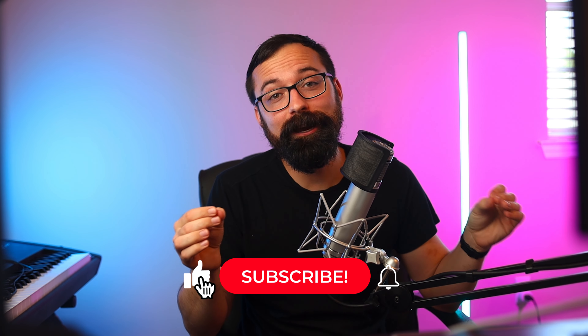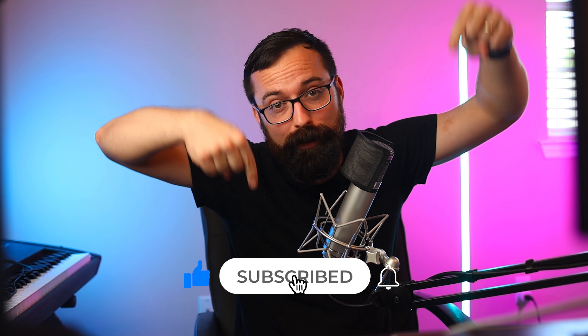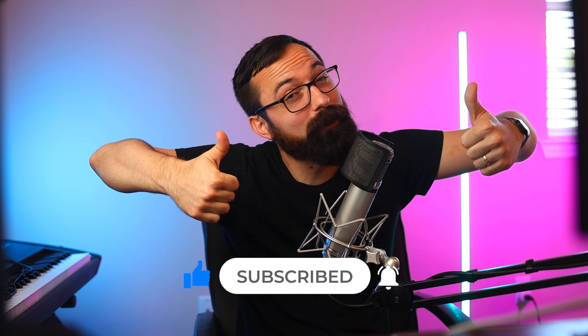Before we continue on, I want to invite you to smash that subscribe button and hit the like button so it doesn't get completely lonely.